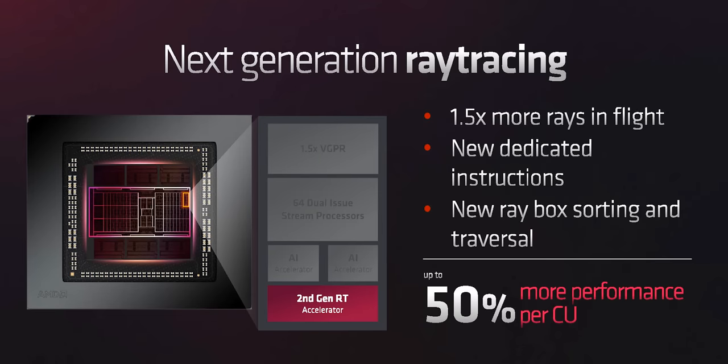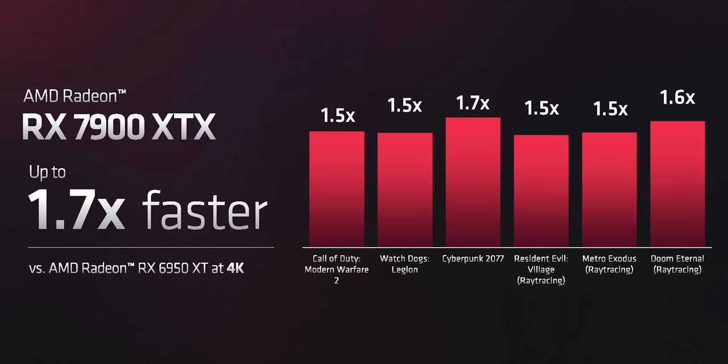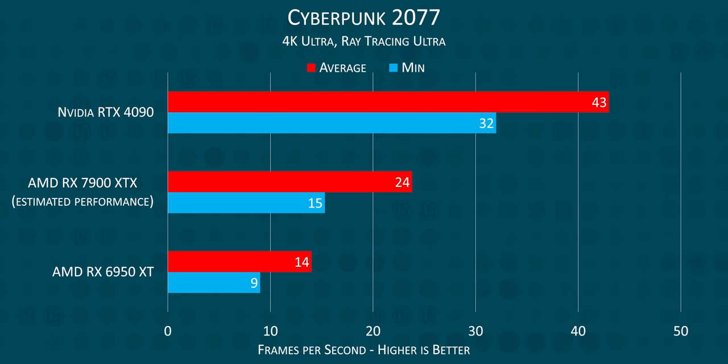To be clear, not everything AMD announced today was mind-blowing. In AMD's own slides, they show a 1.5 to 1.6 times increase in ray tracing performance, which will take you from literal slideshow to cinematic FPS at best. And the RTX 4090 walked all over AMD's best at nearly double the frame rate, based on our Cyberpunk test and these projected numbers.